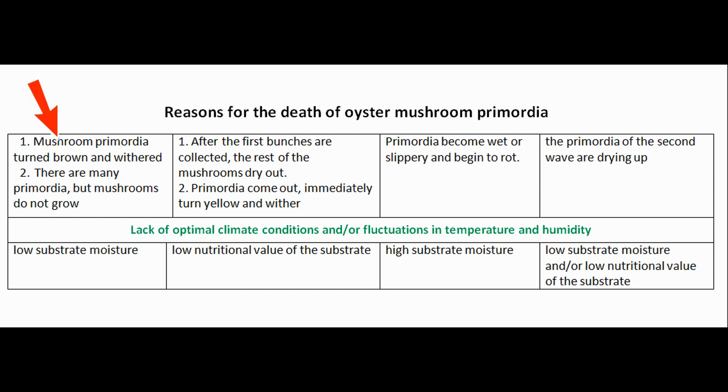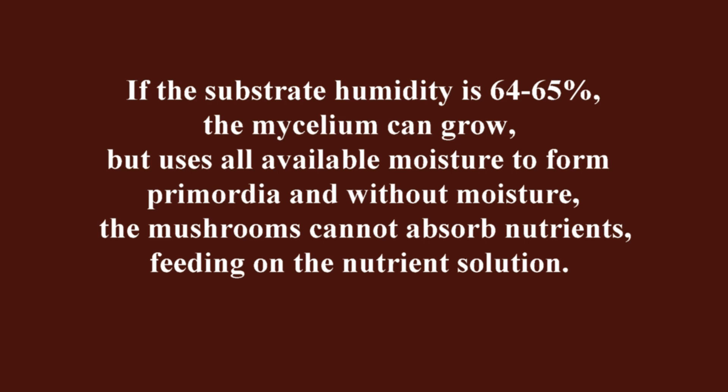Why do Primordia dry out? Low substrate humidity after treatment is one cause. Primordia may die due to low substrate humidity. If the substrate humidity is 64 to 65 percent, the mycelium can grow but uses all available moisture to form Primordia, and without moisture the mushrooms cannot absorb nutrients, feeding on the nutrient solution. Therefore, there will be a lot of small mushrooms, but in the future they will die.